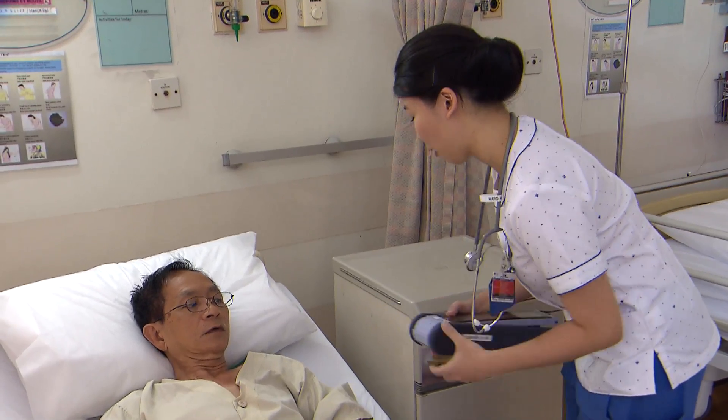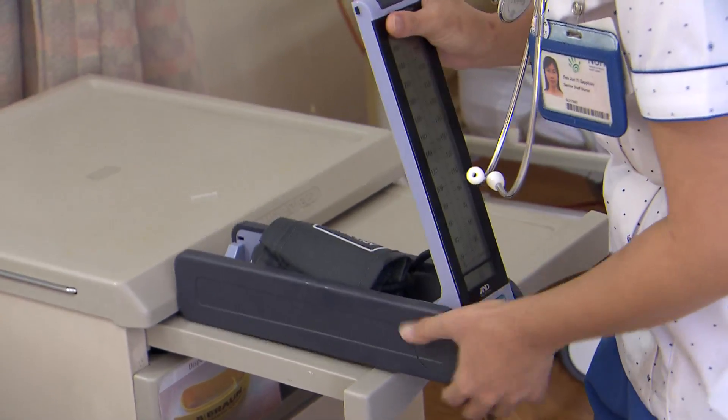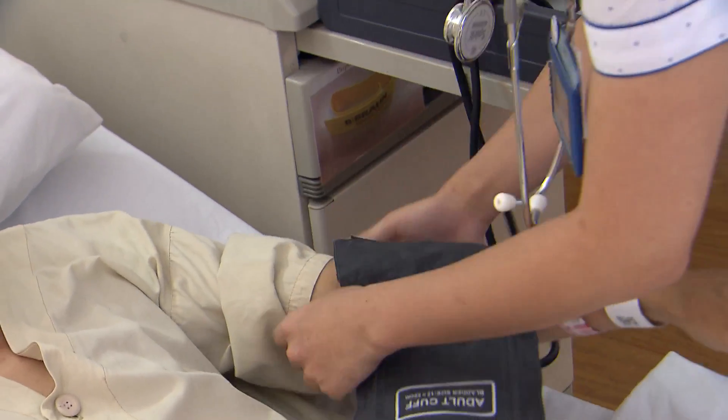We also make sure that if they have any pain, we will give them medication. Sometimes patients would like to go shower and would like to go to the bathroom, so we will help them with that as well.